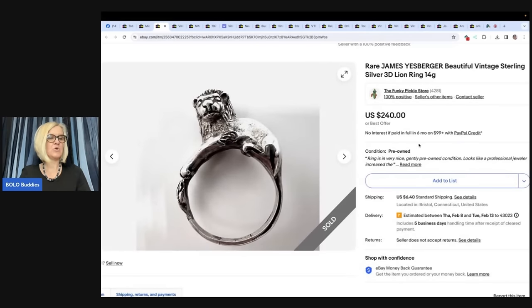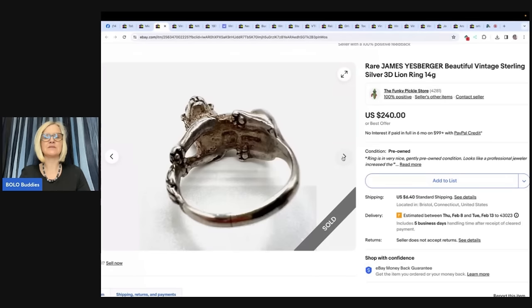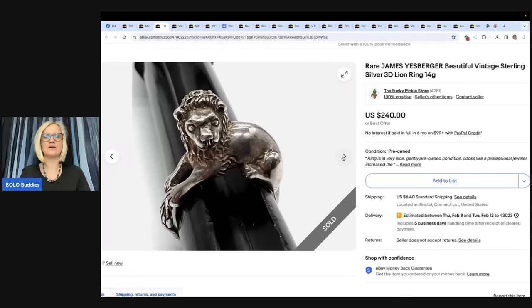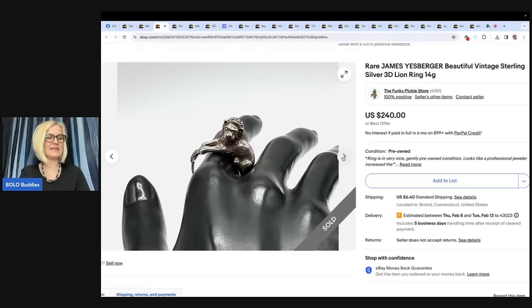Got this incredibly cool lion ring by James Yesberger at a pawn shop. I paid $25 for it and sold it for full asking price of $240. It is a James Yesberger beautiful vintage sterling silver 3D lion ring. It's a hugger — it hugs the finger. Look how cute it is. $240 — that's fantastic.